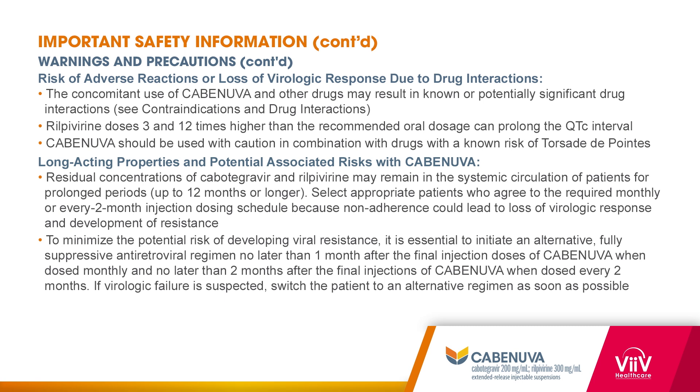Long-acting properties and potential associated risks with Cabinuva: residual cabotegravir and rilpivirine concentrations may remain in the systemic circulation for up to 12 months or longer. Non-adherence to injections could lead to loss of virologic response and development of resistance. It is important to initiate a fully suppressive regimen no later than one month after the final injection doses of Cabinuva when dosed once monthly, and no later than two months after the final injections when dosed every two months. If virologic failure is suspected, switch the patient to an alternative regimen as soon as possible.